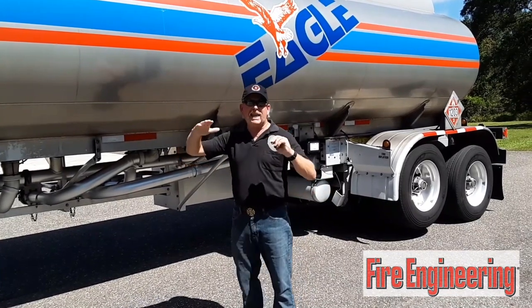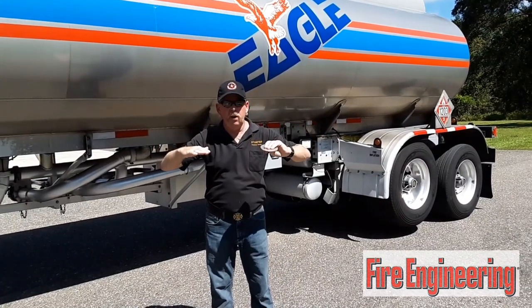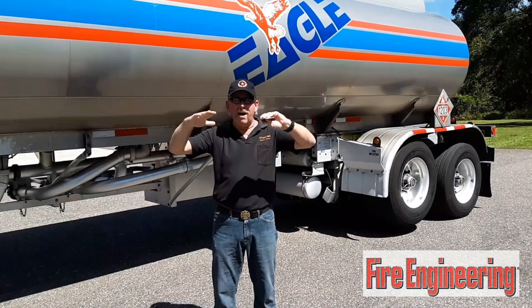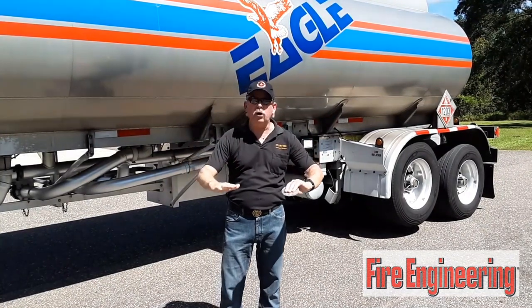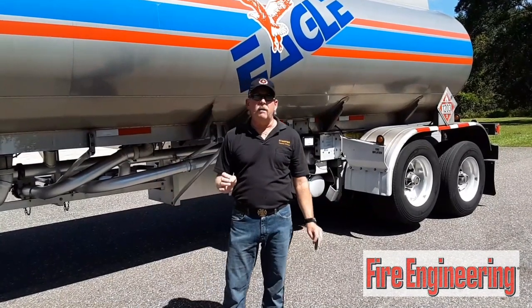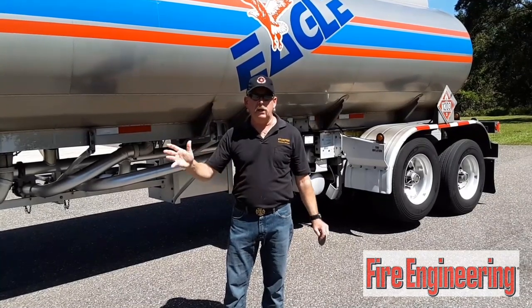If this is on fire, that gasoline is going to burn about one foot per hour. So if you look at it and it's seven feet tall, you're going to be there for a while. That aluminum will melt down with that liquid, and as it melts down it will consume that liquid. Let it burn all the way down and then have the transport company mitigate that by hiring contractors to deal with the remains.